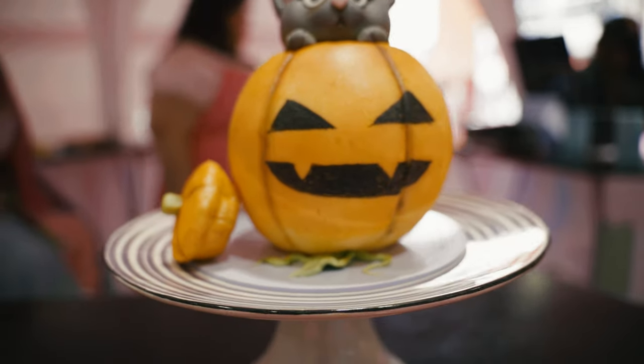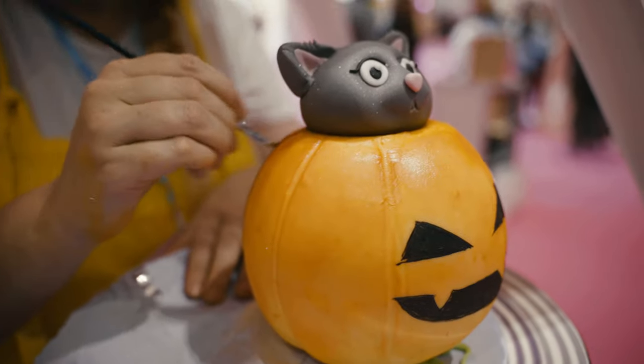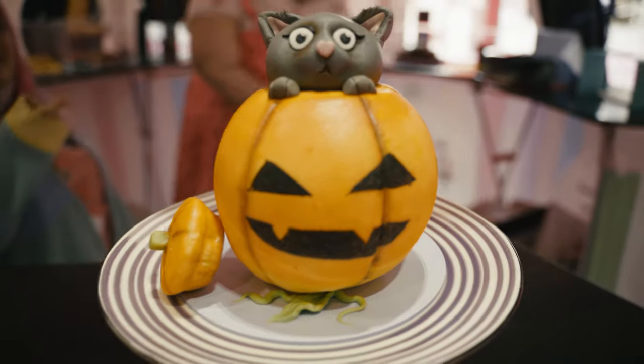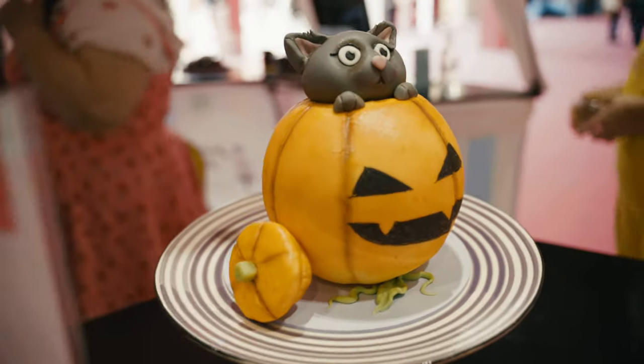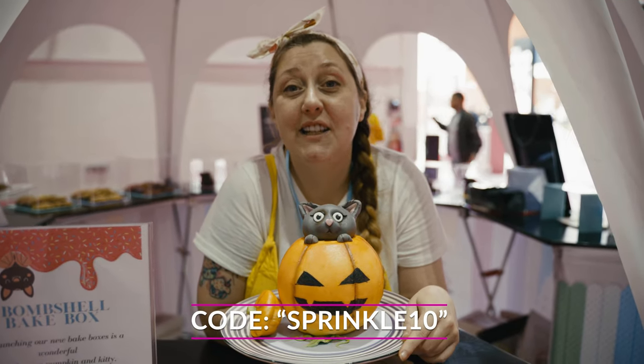The Halloween one is the pumpkin and a kitten. If you are interested in doing this kit from start to finish yourself — from baking right through to decorating — it's available online on our shop, and you can get 10% off by using code SPRINKLE10. Thank you so much and we look forward to seeing you soon.